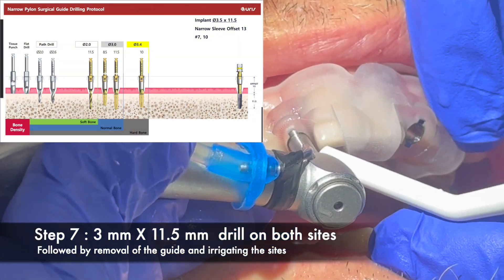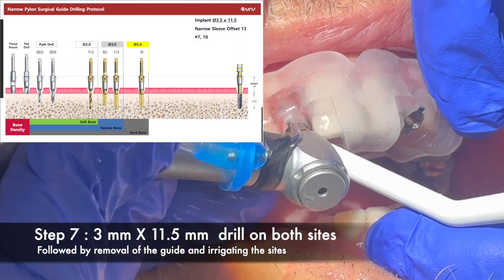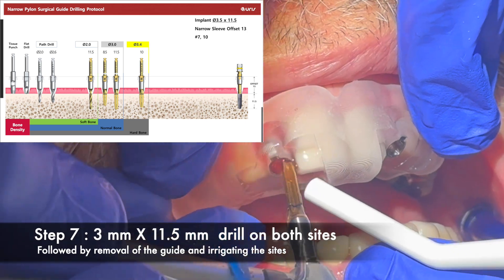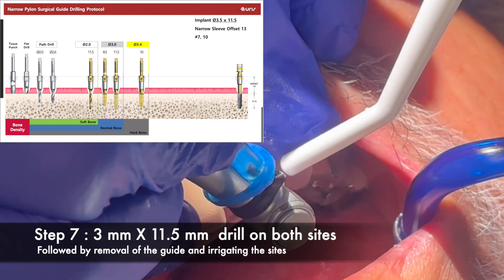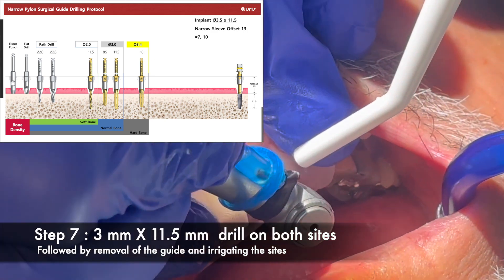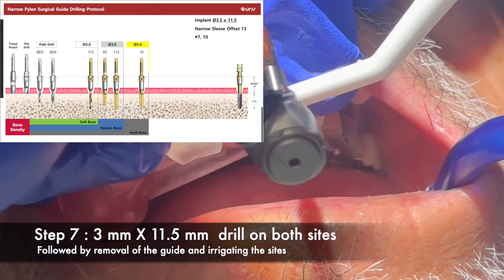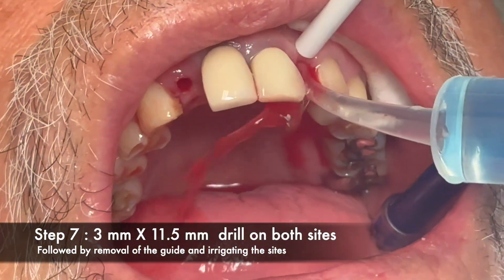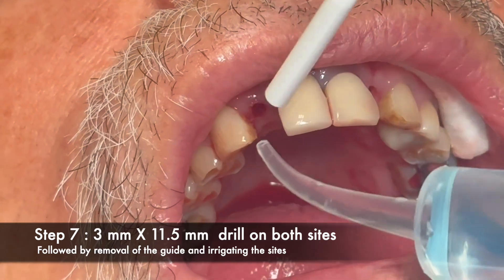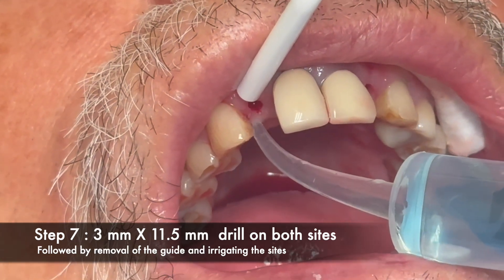Step seven is the 3mm by 11.5mm drill on both sites. I want to make sure you all understand that these drills have stops and will not allow you to go any further than what was designed for. After both drills are completed, irrigate the sites and keep them clean.